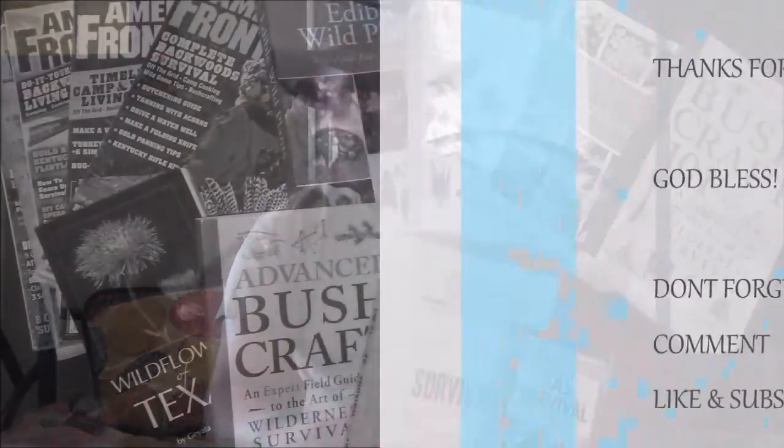Peterson's Field Guide has been around for a long time — one of the best-selling guides of all time. This is the third edition; Steve Foster and Dr. James Duke are the authors. It's a great resource, kind of a standard for woodsmen who are looking to educate themselves on plants. I've spent many hours reading this one. Peterson's Field Guide to Medicinal Plants — hope this is helping you. Thanks, God bless.